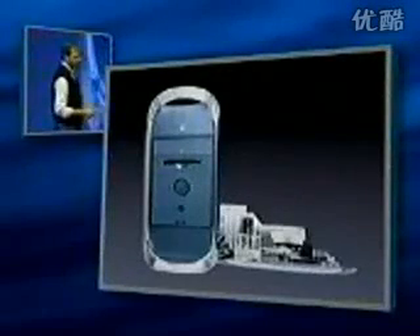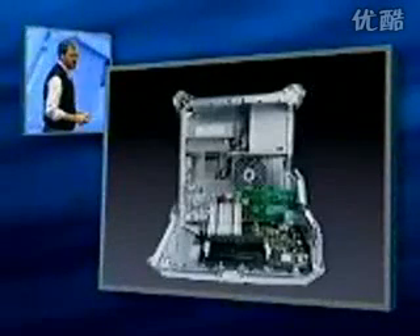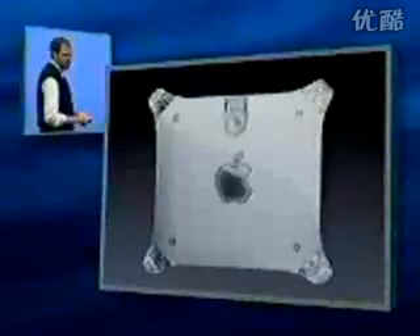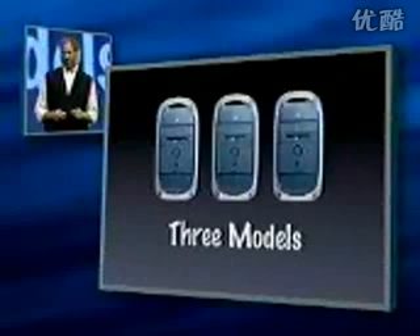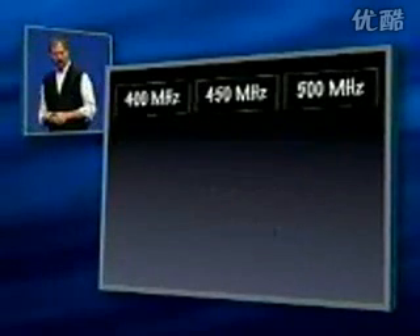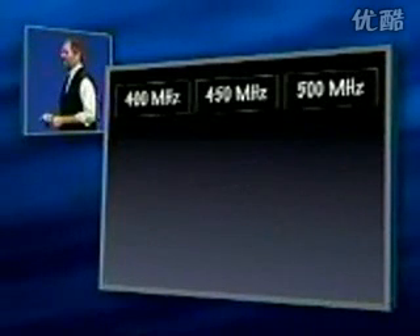Again, all of the great things you've loved about the G3 are still there — instant access to every component inside. And we're going to be selling it in three models: 400, 450, and 500 megahertz.